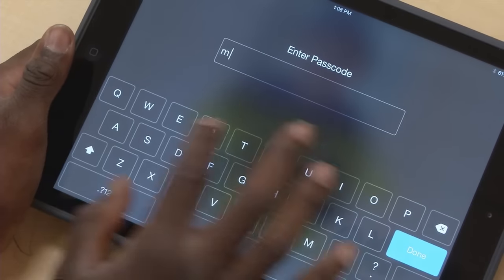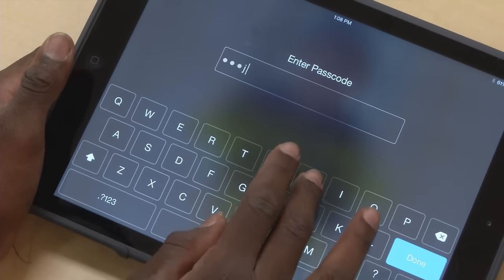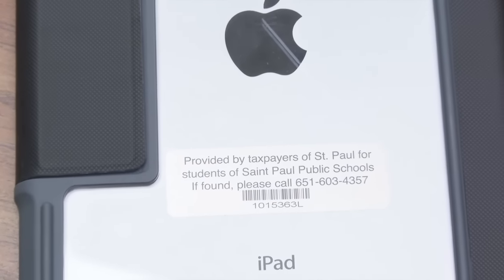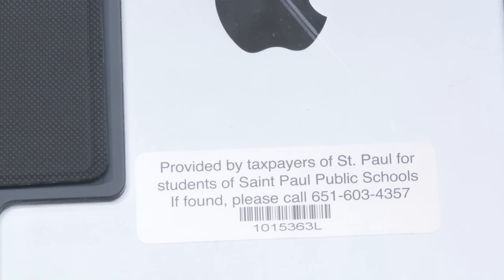Your iPad has a passcode on it that keeps others from opening the iPad and seeing your personal information. Do not share this number with anyone else. Each iPad also has a unique number on the back that links the iPad to you and a label with your name on it. These show the iPad is district property, and it's important not to write or put stickers covering the number or label.